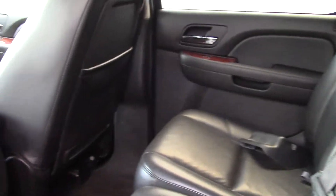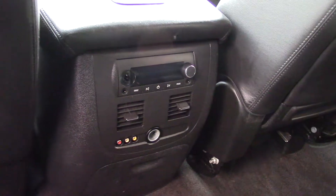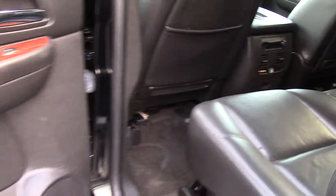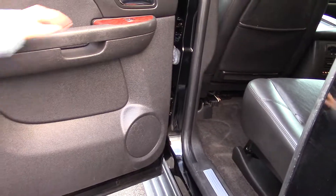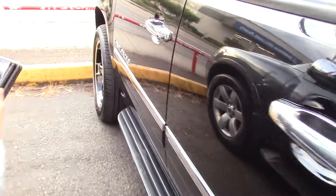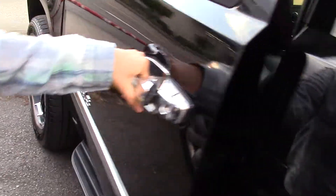A gorgeous interior that rivals even the most luxurious and expensive cars. Really comfortable and soft black leather with separate rear audio with rear headphone jacks and rear heat vents, along with storage in the seat pockets and wood accents. Nice big windows for great visibility too.